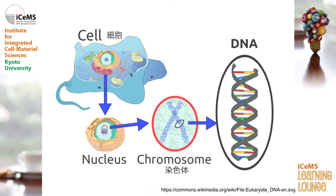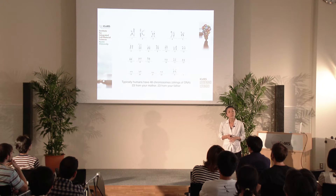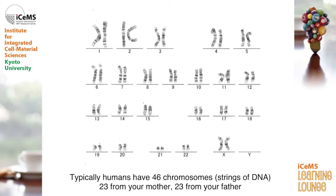In our cells, DNA is organized by being wrapped around lots and lots of proteins and exists as multiple strings called chromosomes. This is how chromosomes actually look like in real life. We have typically 46 chromosomes in one cell — 23 inherited from your mother through her egg, and the other 23 coming from your father through his sperm.